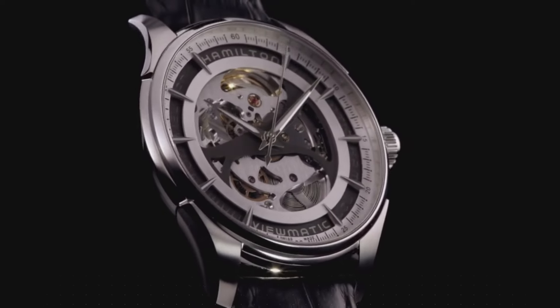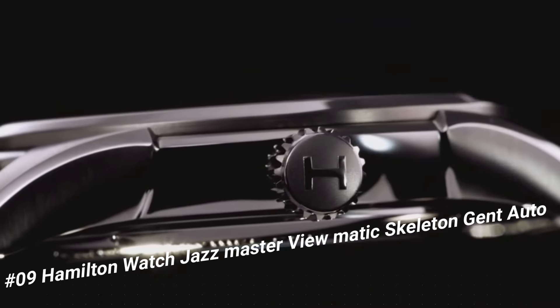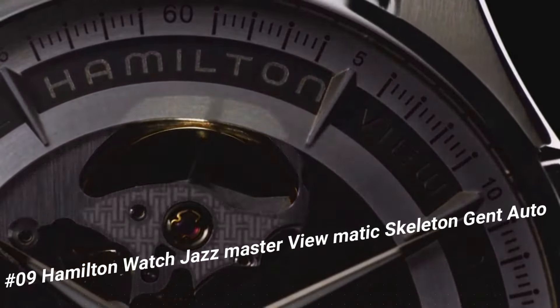Number 9: Hamilton Watch Jazzmaster Viewmatic Skeleton Gent Auto. The quality is really outstanding at this price point.